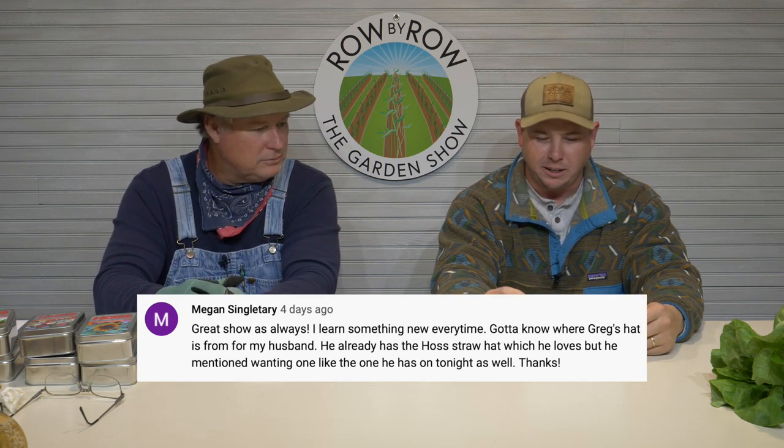Last question from Megan Singletary: where is Greg's hat from? Her husband already has the Hoss straw hat and loves it, but likes this one. It's a Fitson — I love the Fitson brand. It's expensive, but it's the best out there. This one is probably three or four years old. It's a warm hat — you don't want to wear it in summertime, but for a winter hat it's a darn good one. It's kind of a dressy hat — a go-to-town eating hat. I've also got a bi-colored bandana — red on one side, blue on the other — keeps your neck warm on those cold windy days.